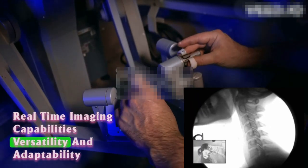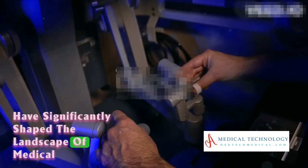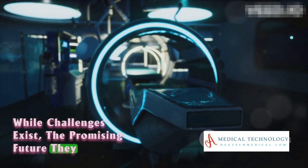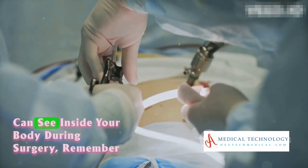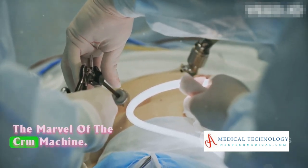In conclusion, C-Arm machines with their real-time imaging capabilities, versatility, and adaptability have significantly shaped the landscape of medical imaging and surgical interventions. While challenges exist, the promising future they hold for healthcare is undeniable. So, the next time you wonder how doctors can see inside your body during surgery, remember the marvel of the C-Arm machine.